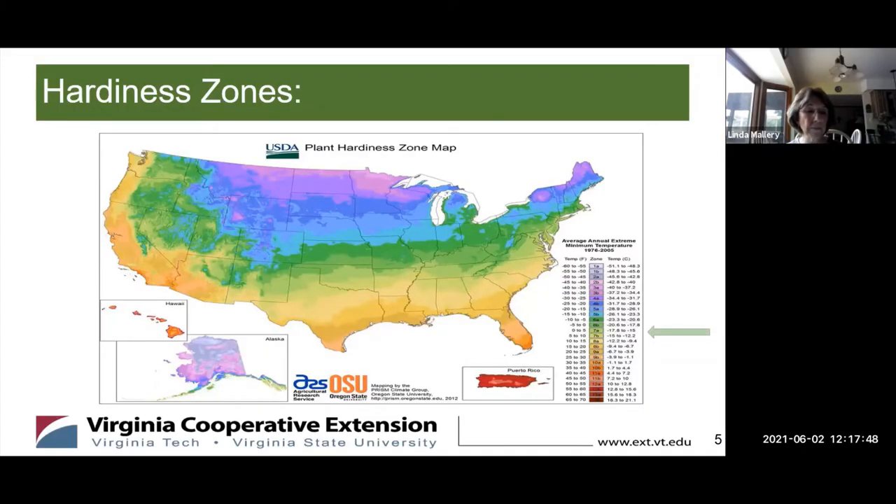Garden zones were developed by the USDA to help growers understand which plants are most likely to thrive at a particular minimum temperature. Here you can see this USDA plant hardiness map is based on the average annual minimum winter temperature for a zone, which helps gardeners select plants that will most likely thrive in your zone.